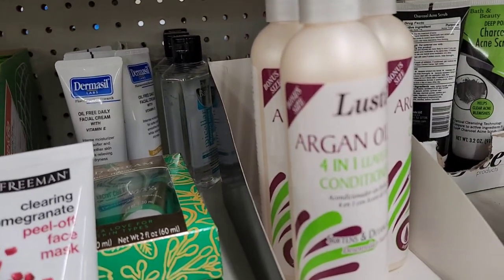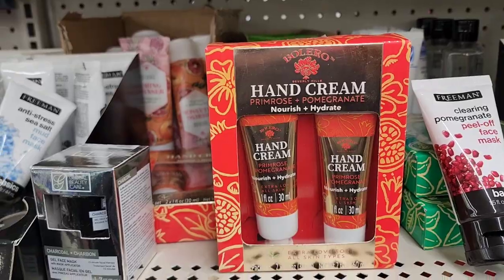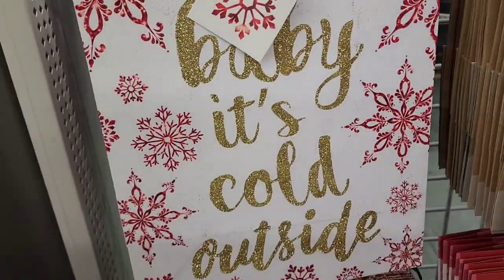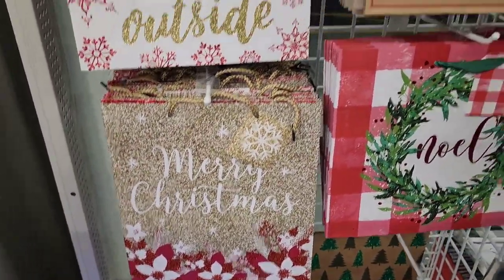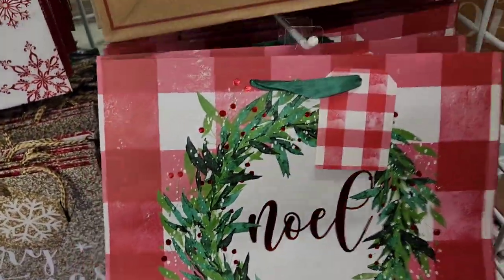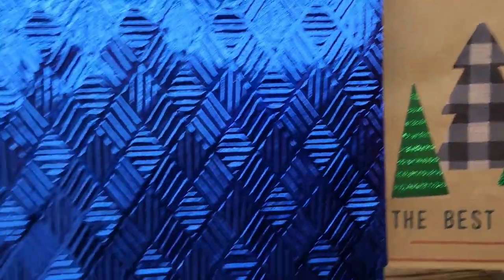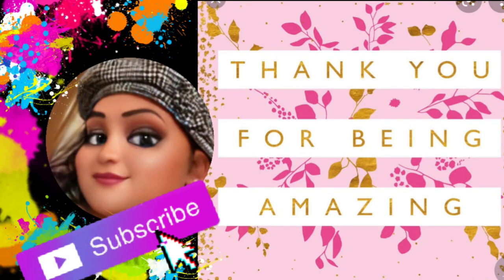They have a hand cream by Bolero. For gift bags, there's a plain blue one, one that says 'Baby It's Cold Outside,' one that says 'Merry Christmas,' one that says 'The Best Christmas Trees Cut and Carry,' and one that says 'Noel' — really pretty. So guys, that's all she wrote! I love you guys and I'll talk to you in the next video. Always remember, choose kindness.